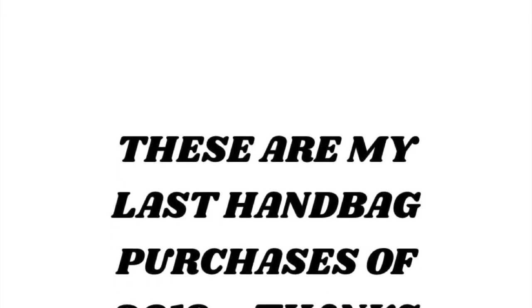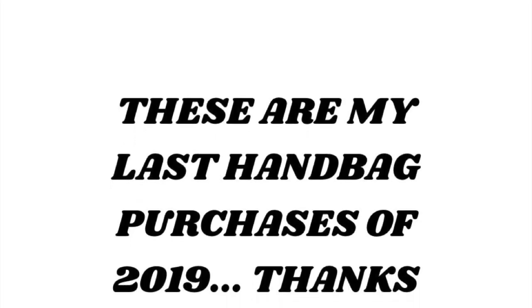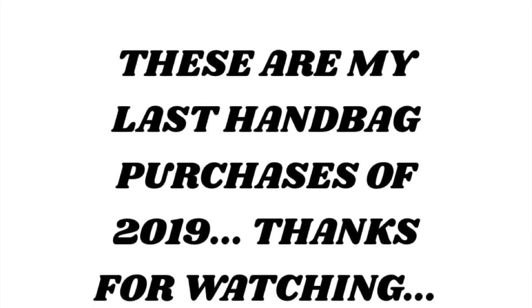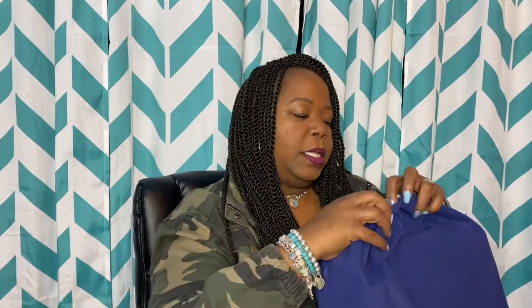These are my last handbag purchases of 2019. Moving on to the handbags that I picked up. I picked this bag up during the I Love Dooney 30% off sale. I'm sure you guys know I love a Cooper.